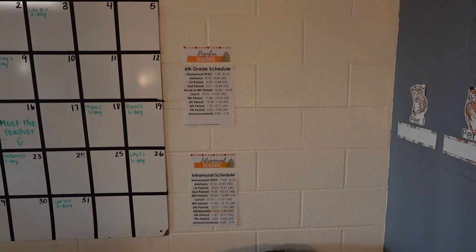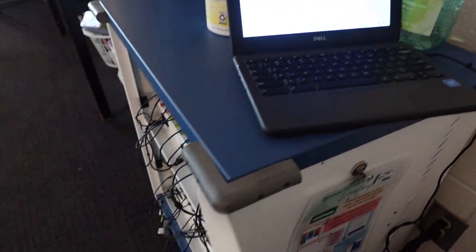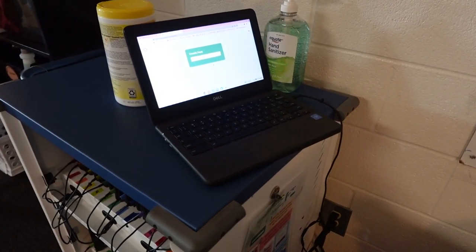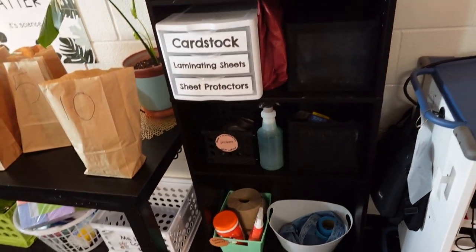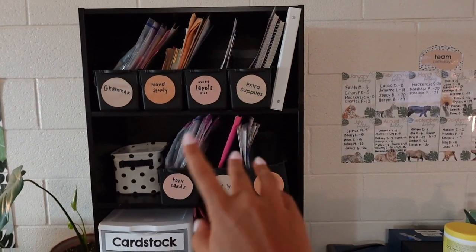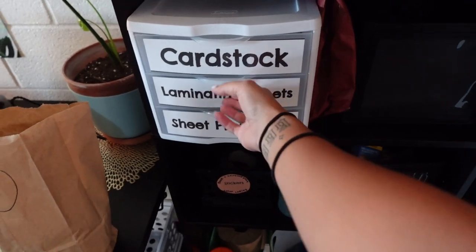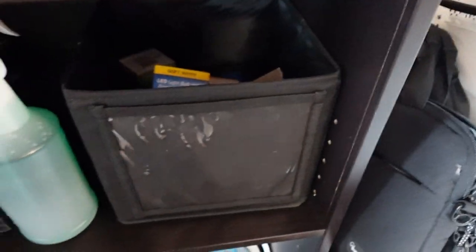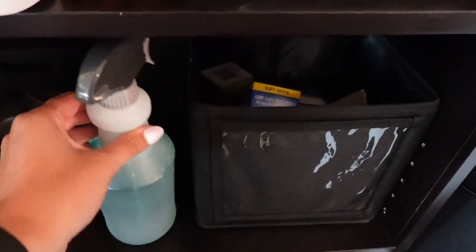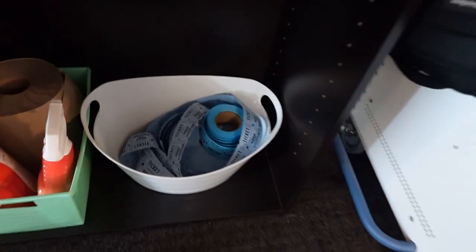My desk area is to the left of the door, and to the right I have our class point system, our two different schedules, and a calendar. Over here we have our Chromebook cart and a kiosk we're using for hall passes this year — students type in their name, create a pass, and we can keep track of who's where. On this shelf I have some of my ELA units separated. Over here are cardstock, laminating sheets, and sheet protectors in these drawers. Down here is random stuff — light bulbs, magic erasers, masking tape, plant food for my plants, cleaning supplies, and tickets I still don't have a purpose for.